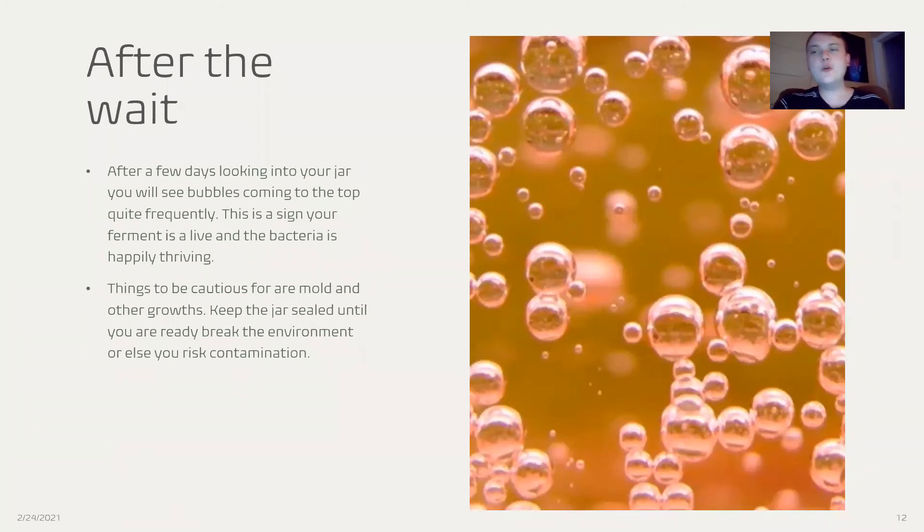So, after the wait. After a few days, looking into your jar, you will see bubbles coming to the top quite frequently, which is a great sign — this means your ferment is alive and bacteria are happily thriving. Things to be cautious of, though, are mold and other growths, things that look unusual. A cloudy, sedentary substance can appear and that's usually okay. But once you start seeing thin layers of white mold, that's when it's not okay. Do not open the container until you're ready to do something with these foods.